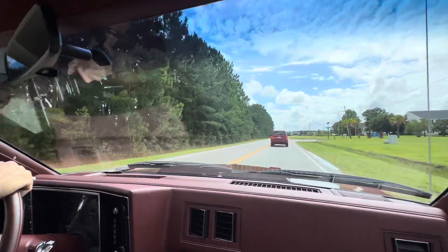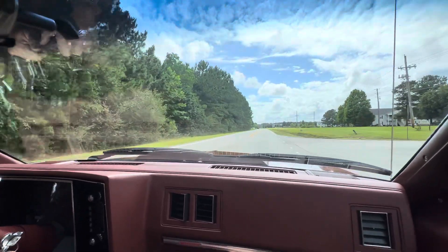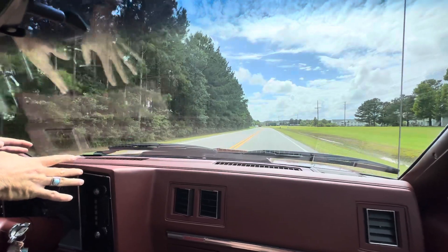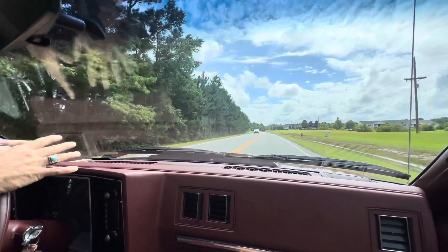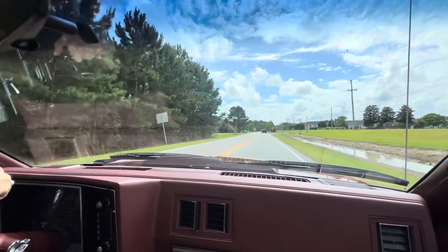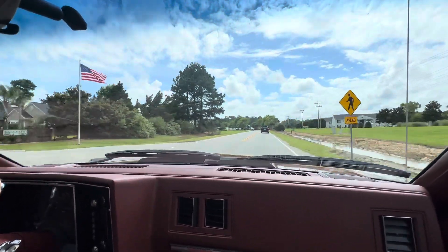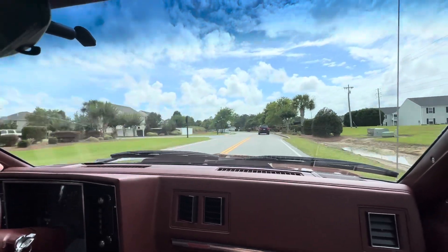If you guys notice in some of the original pictures when I had the original Eagle GT tires — which do come with the car — we took those off and put these BFGs on. The original Eagle GTs go with the car; we'll bag those. You'll also notice that someone had painted the calipers and the rear drums red. I put those back in the original color, which I assume would be black, so it looks much better without that tacky red caliper sticking out. That's a little bit more correct.